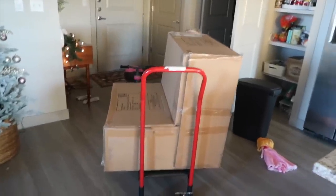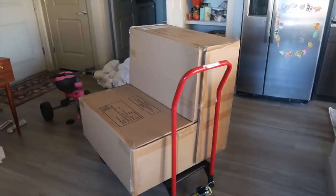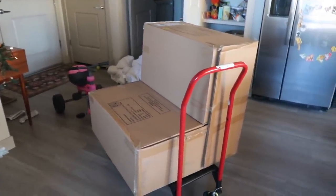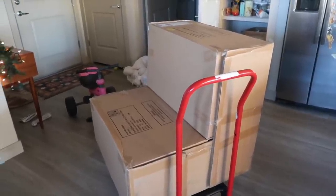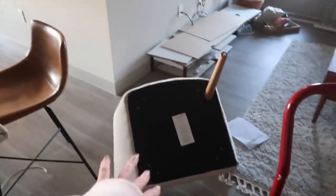FedEx didn't bring the package up to my door this time. Regardless, here's the chair — let's get it out and hope for the best. It's the right chair! I love it — this was definitely worth it. I rented a dolly from my apartment complex office to move it. I'll finish putting everything together when I get back. First I'm going to change for the gym.